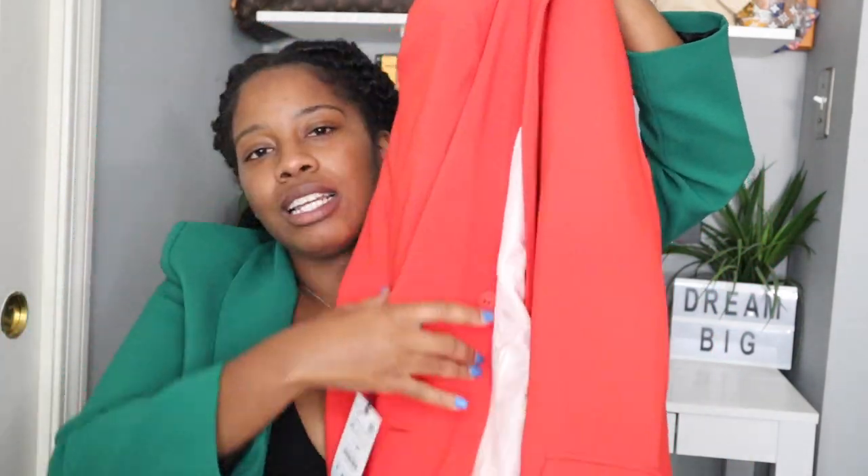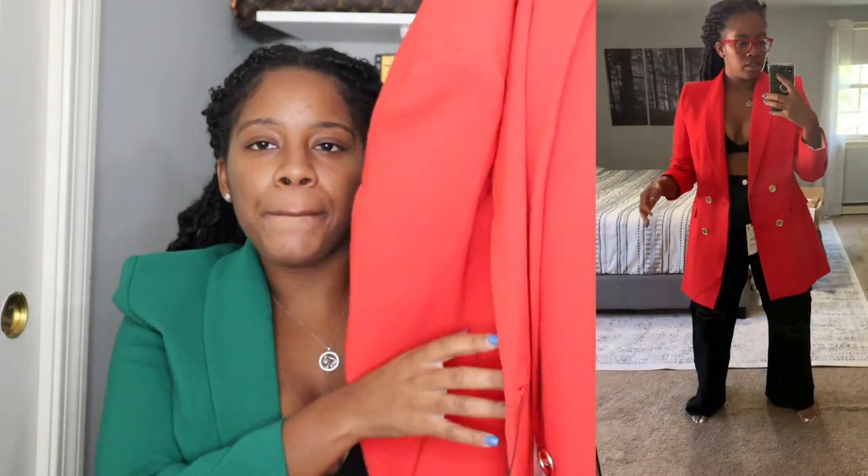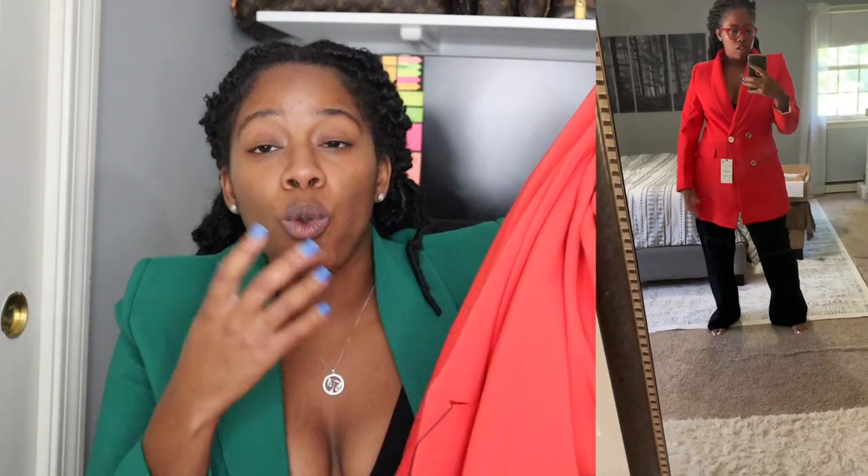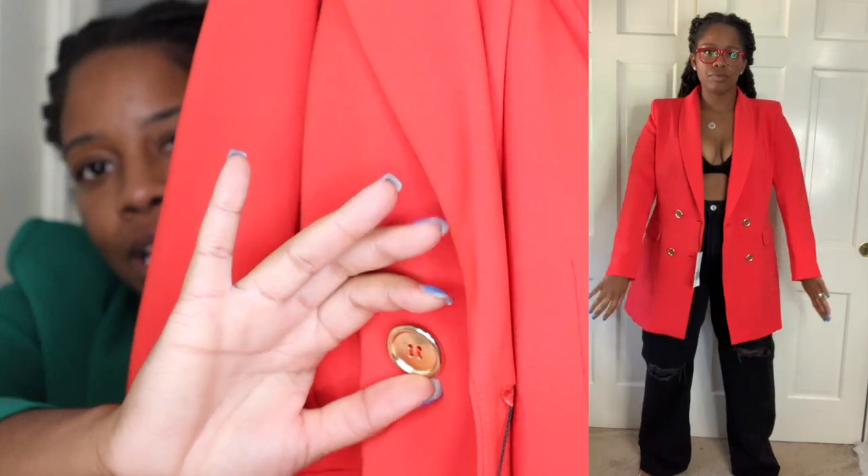The next blazer I picked up was this blazer in red. We're gonna get some Christmas vibes here with the red and the green. This red is so beautiful — I wish it would pick up true to color on camera; the lighting is throwing the color off a little bit. I was looking for a red blazer. I have one from Express that's more true red with black buttons, but I actually wanted gold buttons because I think red and gold looks so beautiful together. You can see it has these gold buttons. Sometimes I'm a little mad about the buttons, but like I mentioned, you can always swap out your buttons — so don't worry too much about them.